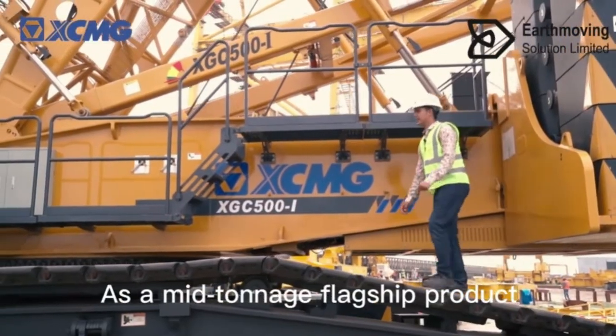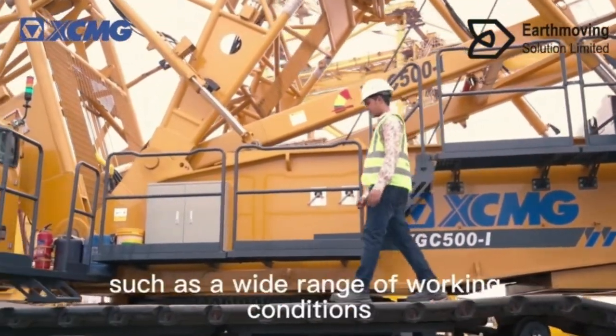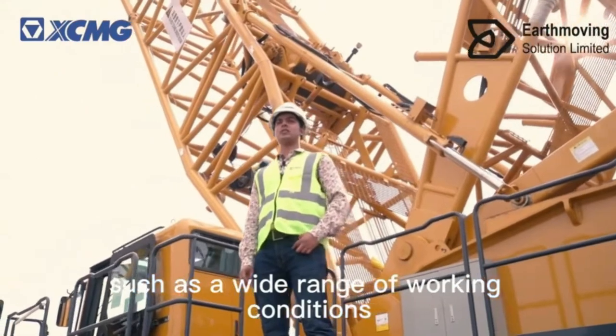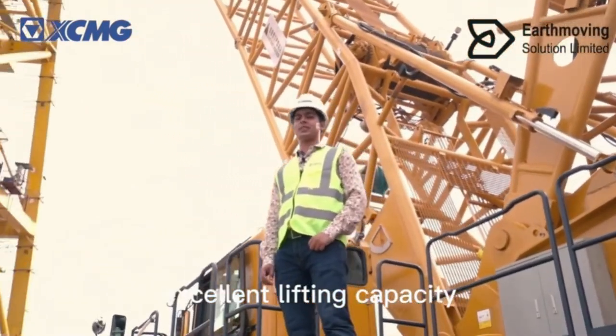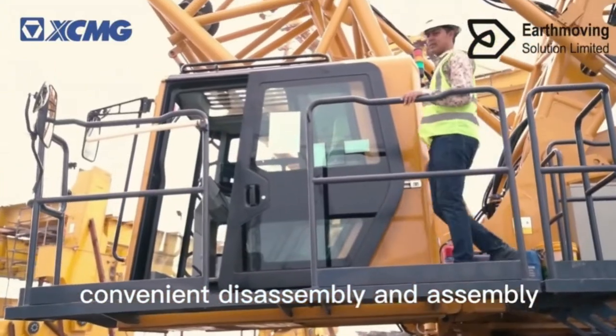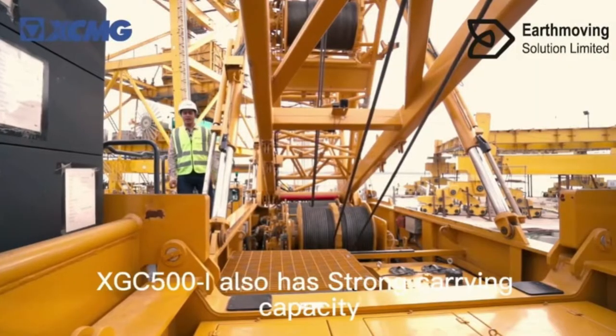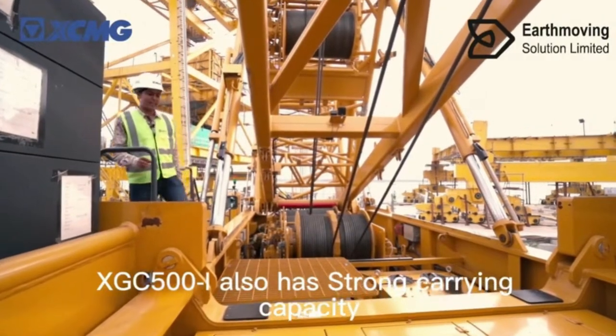As a mid-tonnage flagship product, the XGC 500 has many advantages such as wide range working conditions, excellent lifting capacity, strong adaptability, and convenient disassembly, assembly, and easy maintenance. The XGC 500 also has strong carrying capacity.